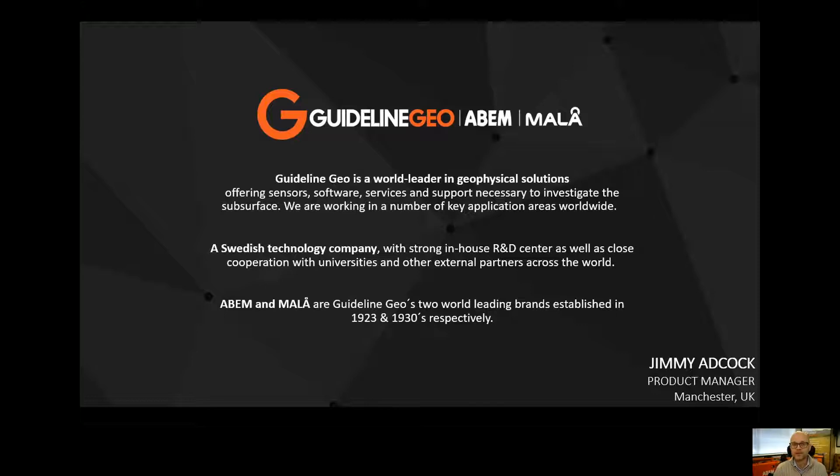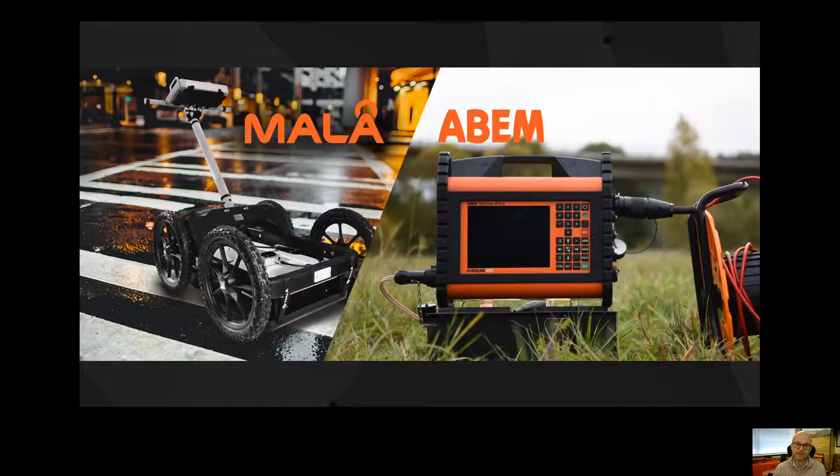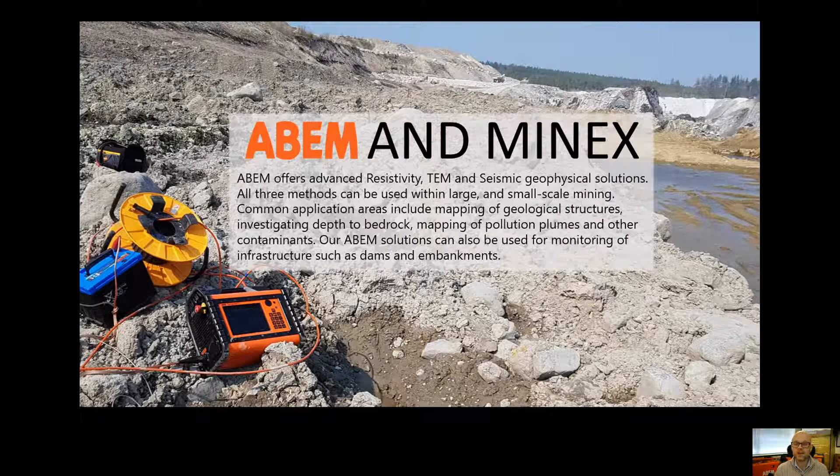I'm a product manager for Guideline Geo and I'm based in Manchester in the UK. On the subject of products, we have two product ranges within Guideline Geo. They used to be independent companies, but now we're all under one roof. That is Mala, which are our ground penetrating radar products, and ABEM, which are more traditional geophysics systems.